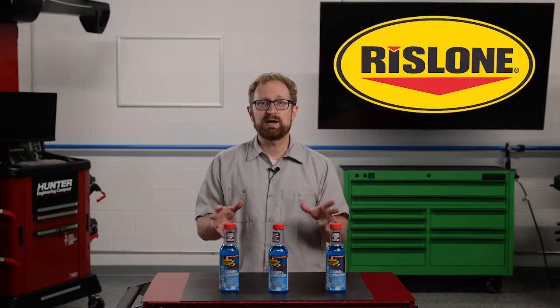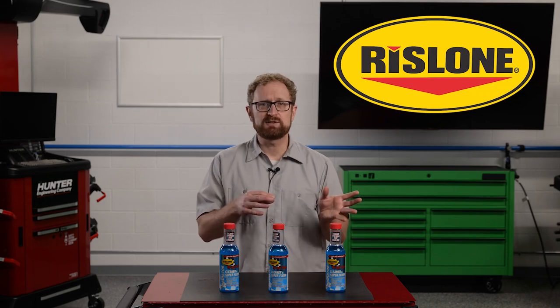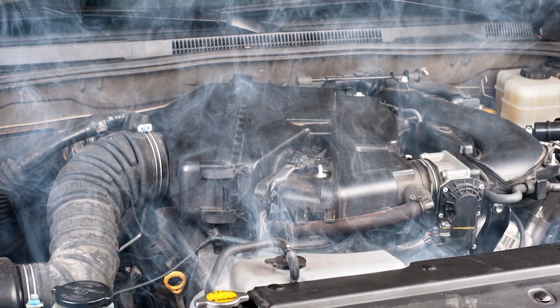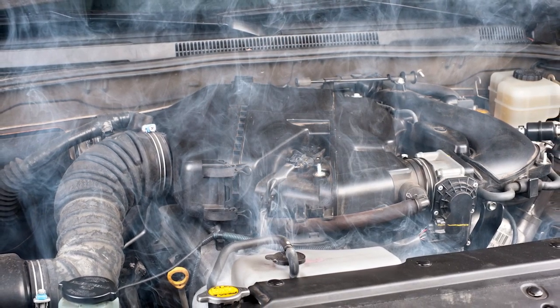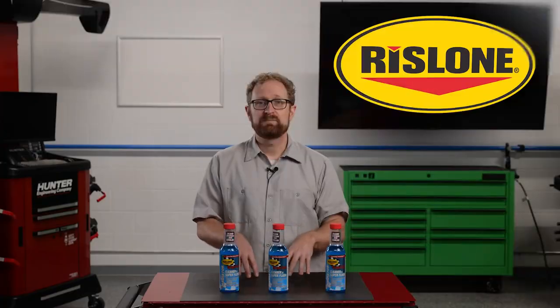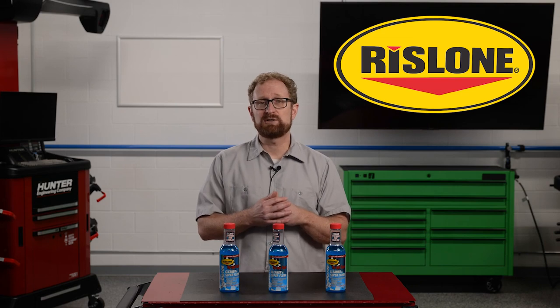Coolant is vital to the performance of the engine, and when it's low — most likely due to a leak in the system — it can lead to overheating and catastrophic failure. Other vital components under the hood will melt or blow, and the vehicle owner has a costly repair on their hands.